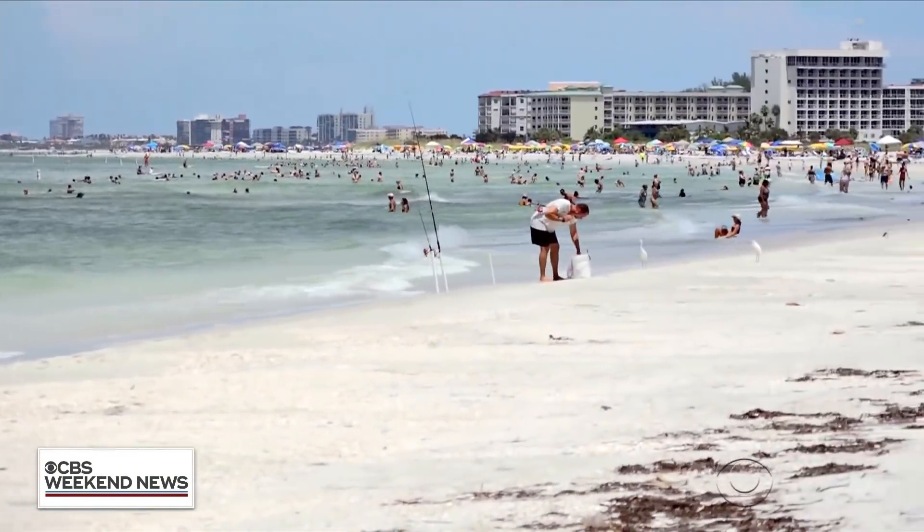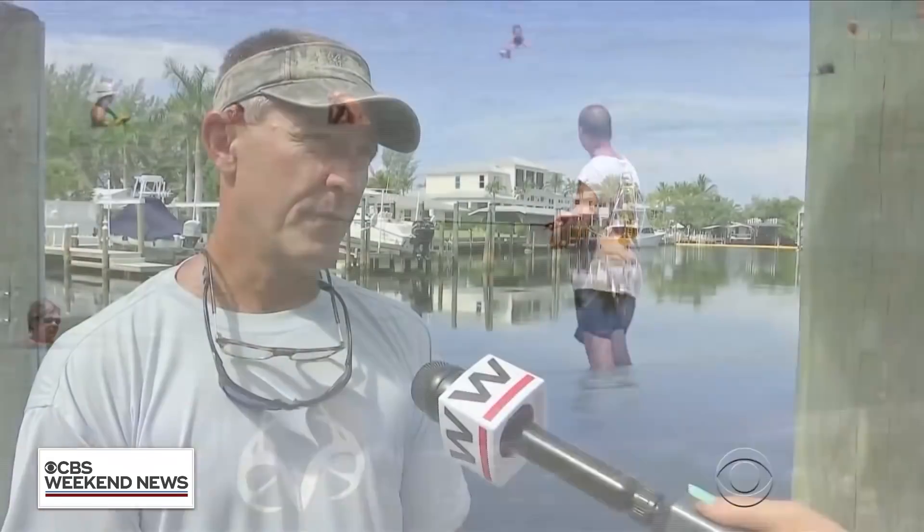It's wonderful. We've got to take care of our resources. If we don't have beaches to go to and fish to catch, Florida's cut in half.